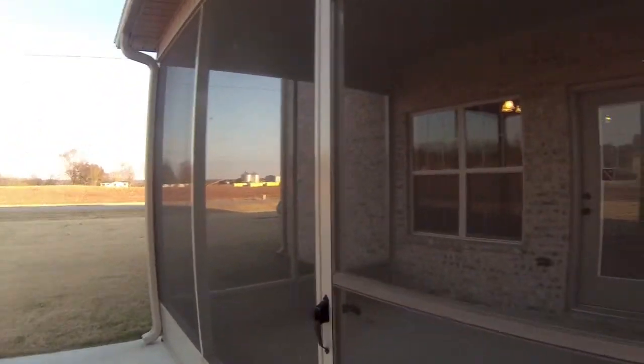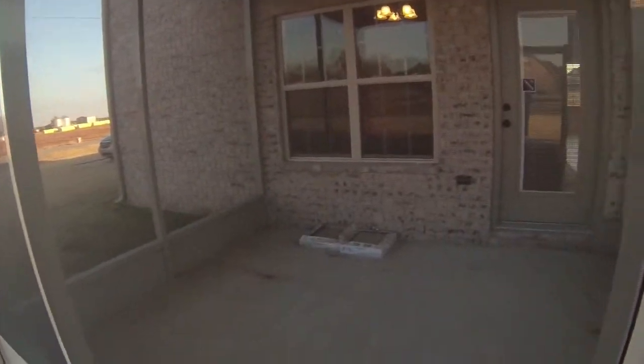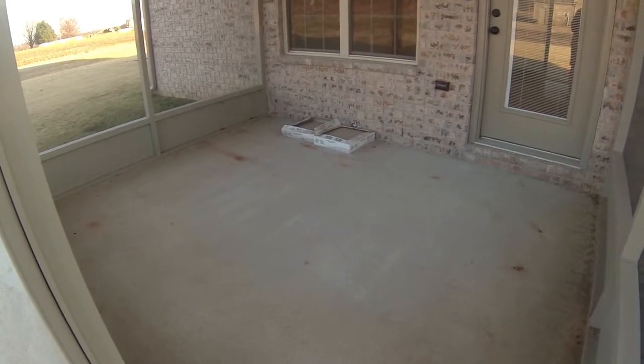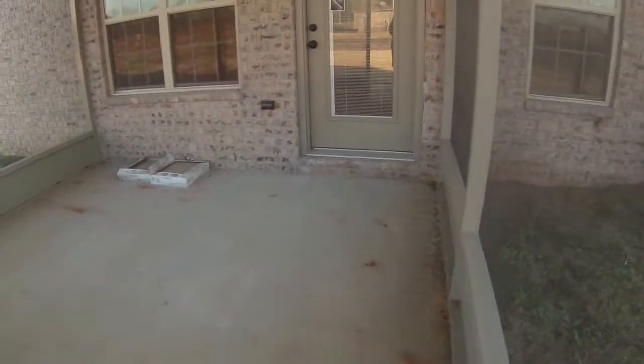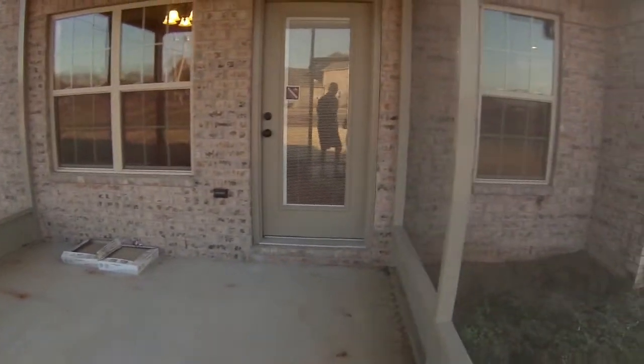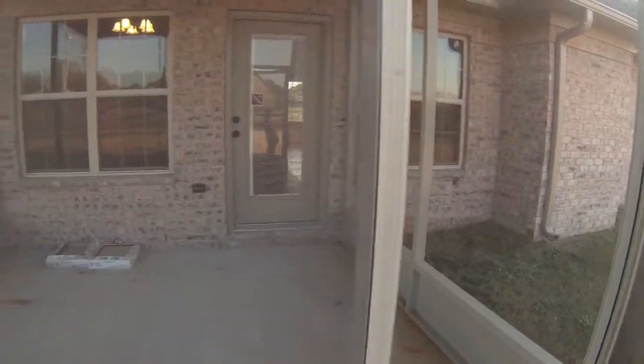This porch, if you can see, is fairly small also, given the size of the house and the size of the back expanse. It doesn't use up a very sizable portion of it, which I think is kind of a waste from a design standpoint.